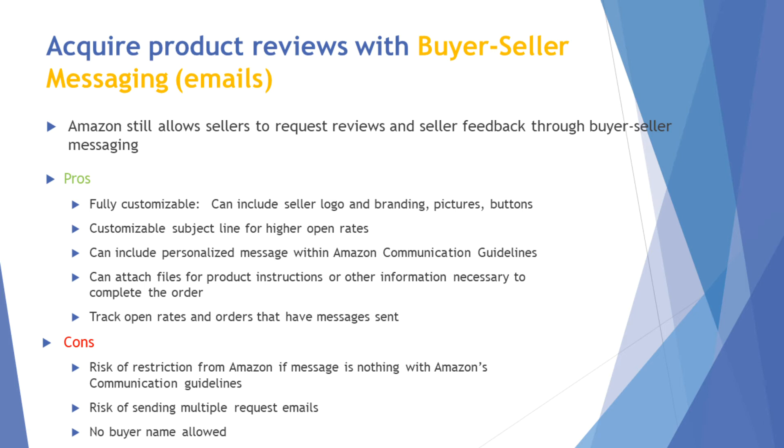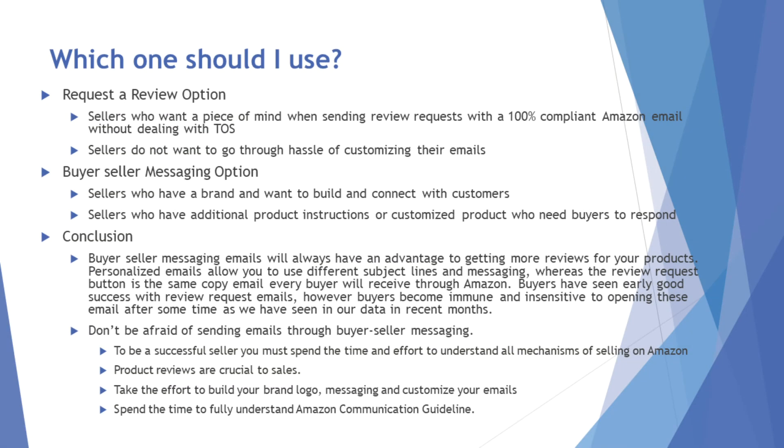The risks of buyer-seller messaging: you can get restricted if you don't understand the communication guidelines — using suggestive language or asking for a positive review will trigger Amazon's algorithm and hit you with that 30-day restriction. Also, if you're doing this manually or using software without restrictions, you could be sending duplicate or multiple request emails, which Amazon can also penalize. Additionally, buyer names are no longer provided via the API, so you can't personalize with the buyer's name anymore.